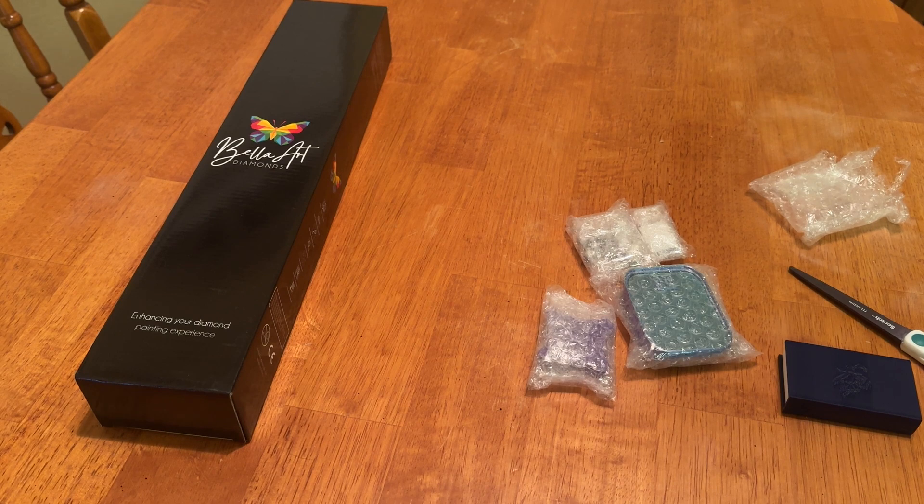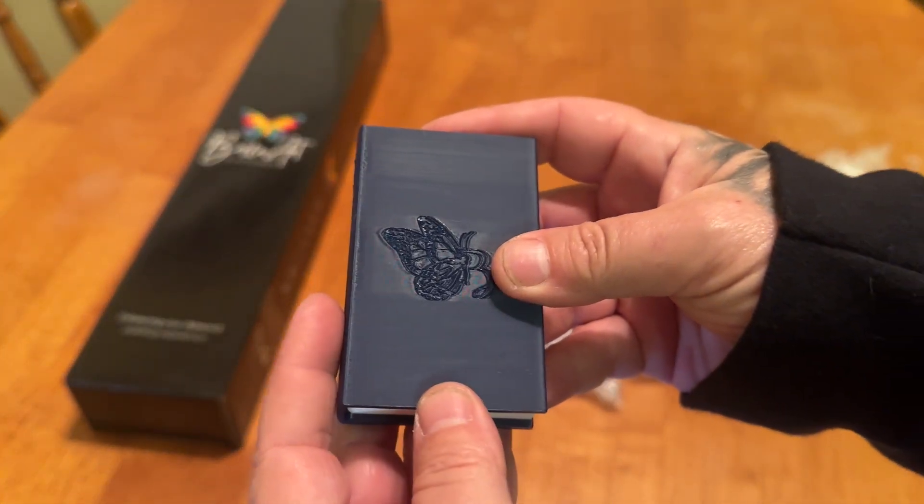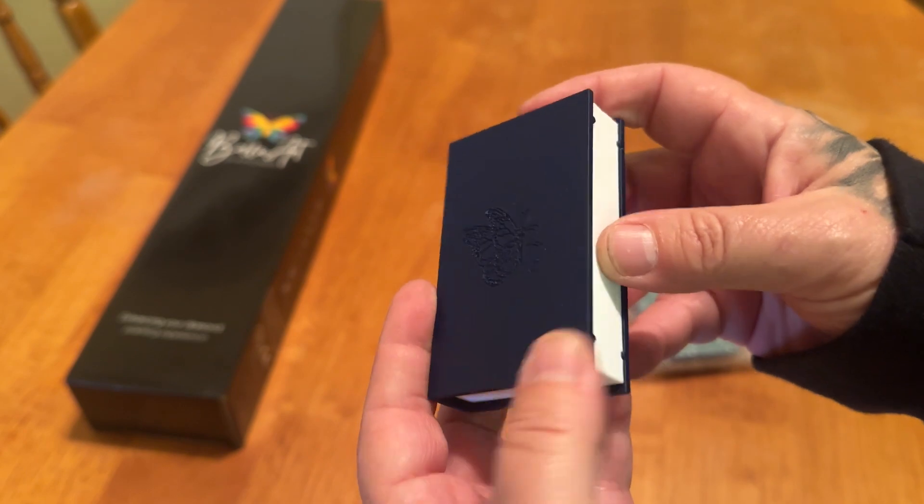And Jamie just retired. So congratulations, Jamie, for that. I know exactly how it feels retiring after 20 years in the Navy — but that was like nine years ago. So anyway, it is navy blue. It's got the butterfly on there. It's a little book.